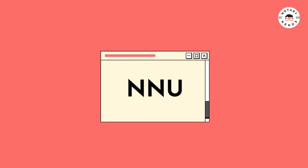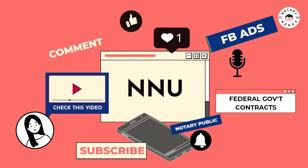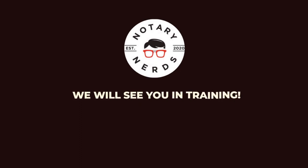Notary Nerd University is the only place online for notaries who are interested in pursuing federal government contracts, and we are excited that you're here with us. We'll see you in training.